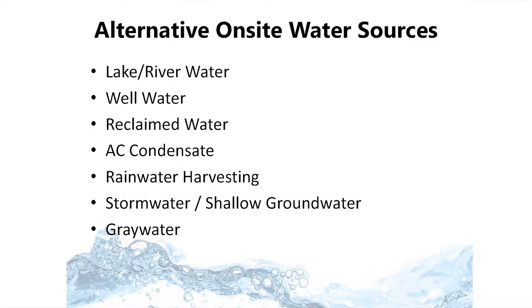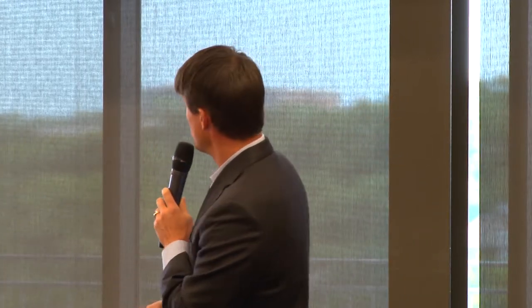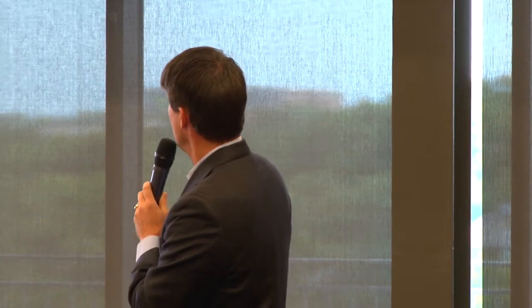Today I'm going to focus on these last four sources. Lake water and well water — if available on site, that's a great resource. Reclaimed water from the City of Austin is a great resource but it's not ubiquitous — it's not everywhere. When you do a project it may not be available; maybe in 10 years it will be at your location, but you really can't count on it, so we look at these other sources.